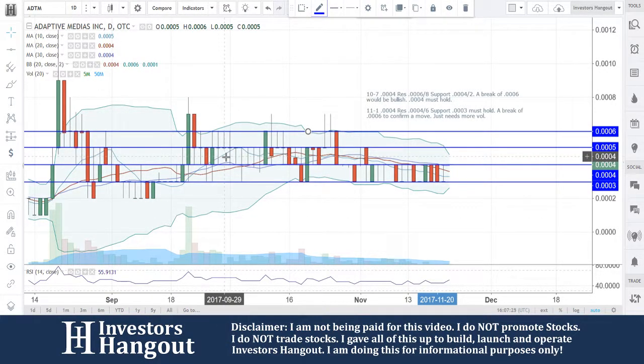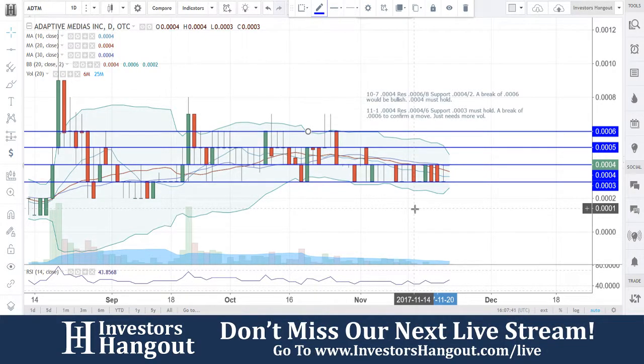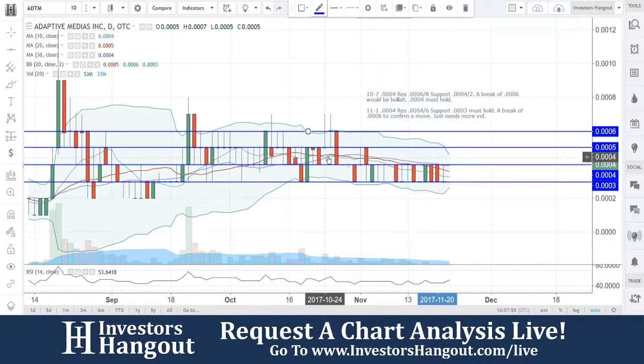Take a look at stock ticker symbol ADTM, currently trading at $0.0004 — another one we've talked about earlier in the month. Same exact thing: resistance at $0.0004 and $0.0006, support at $0.0003 which must hold. A break of $0.0006 would confirm. It just needs more volume. This stock has come back above the 10-day, 30-day, and 20-day simple moving averages for the first time since October.